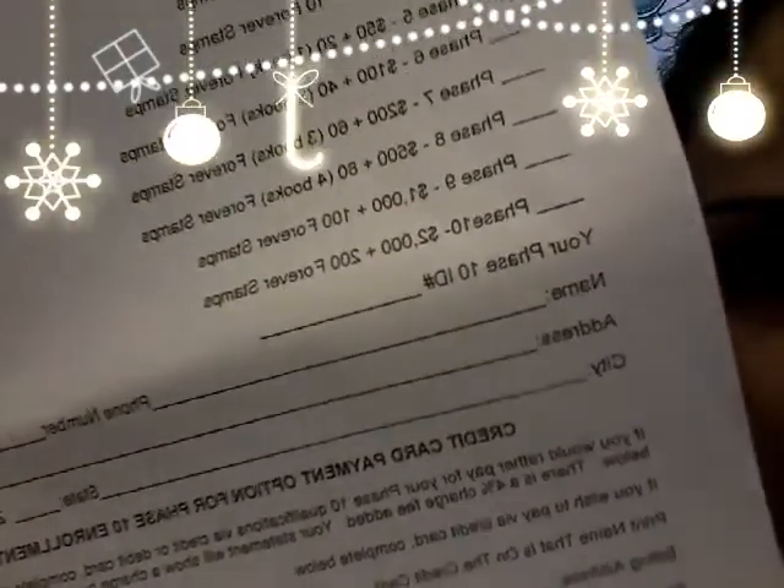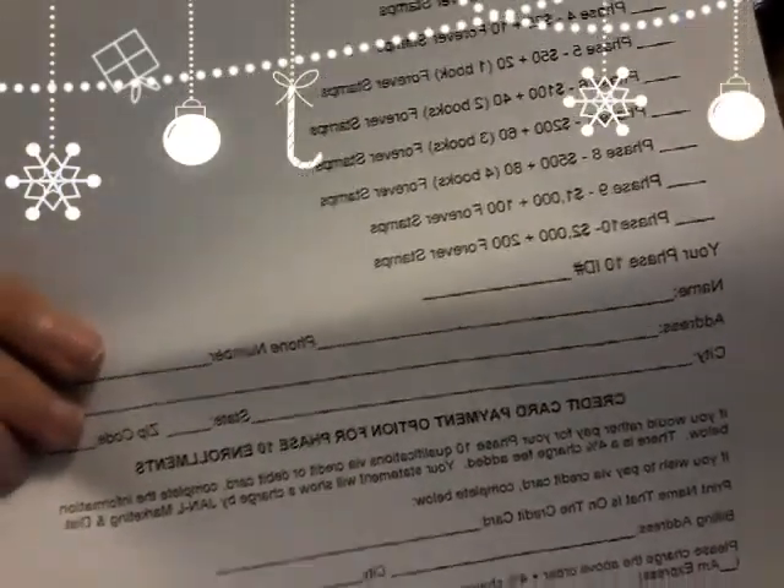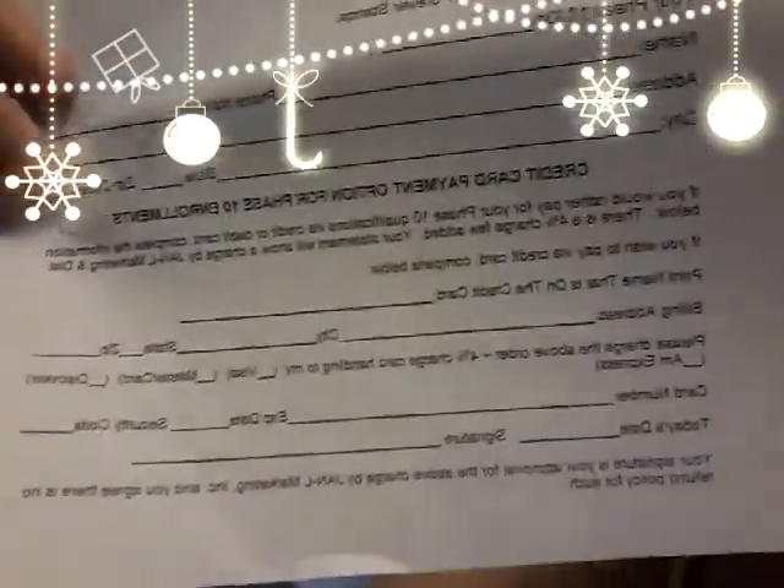Here you are going to fill out your Phase 10 ID number, your name, and your address. Below, if you want to pay with a credit card, you can put all your information in there.